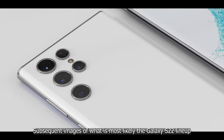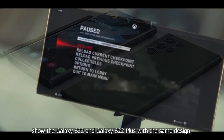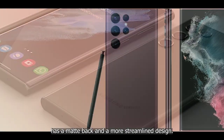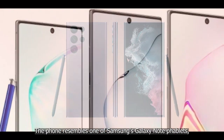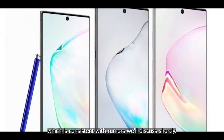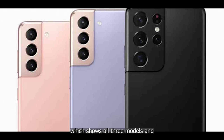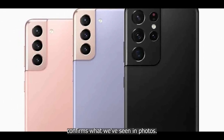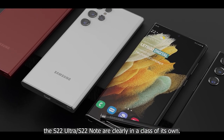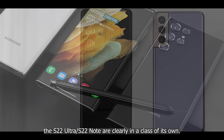The back shows a less pronounced contour-cut camera, which is a good thing. Subsequent images show the Galaxy S22 and Galaxy S22 Plus with the same design, while the Galaxy S22 Ultra has a matte black, more streamlined design resembling a Galaxy Note tablet. A video leak of the Galaxy S22 confirms all three models, featuring a flatter square design and built-in S Pen holster on the Ultra.